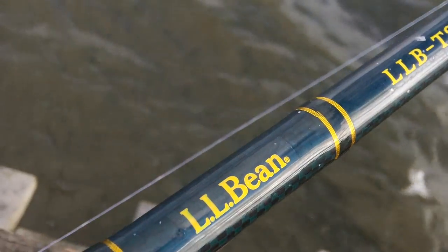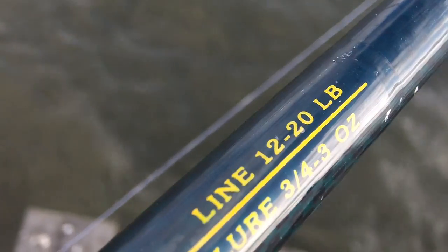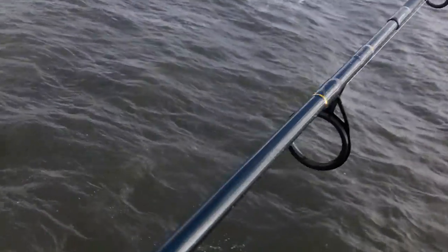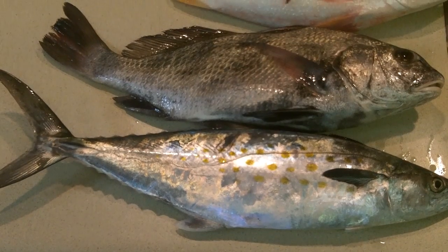Here is my new LL Bean rod that I featured in one of my previous videos. You can see it's rated for different lines — I think 12 to 20 pound test — and then of course that big eye. I have been very pleased with this rod. That big eye is about twice the size as the eye on my Penn Prevail. That's a nine-foot rod, and even though this LL Bean rod is eight foot, it fishes very well — I was pleased.